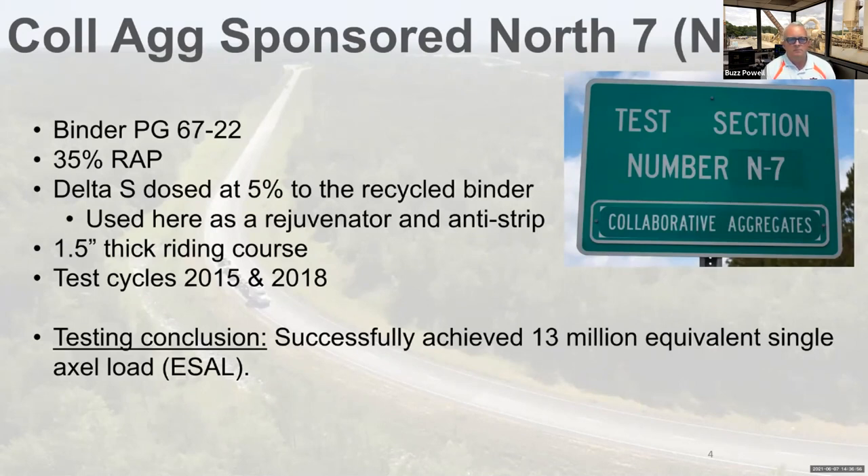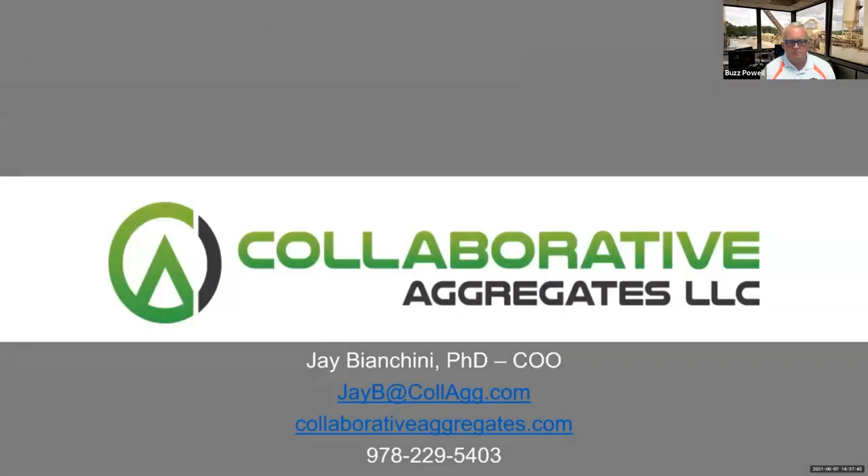We are confident that if not for the bottom-up cracking that occurred in the 2018 test cycle, which ultimately ended our participation in that cycle, we would have finished and achieved upwards of 17 or 18 million ESALs. In closing, we're proud of what we've accomplished here. We learned a lot and we look forward to continuing with our Delta S technology. Thank you.